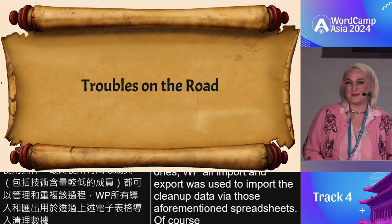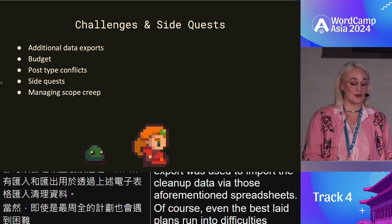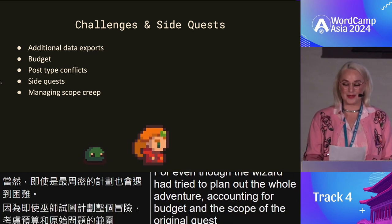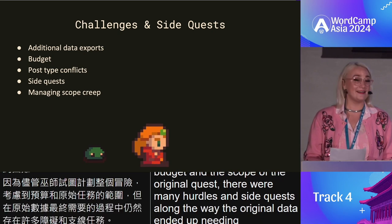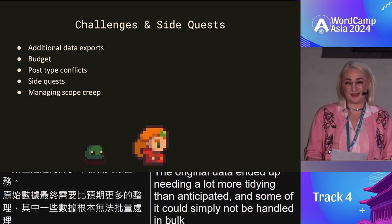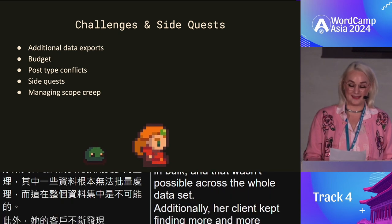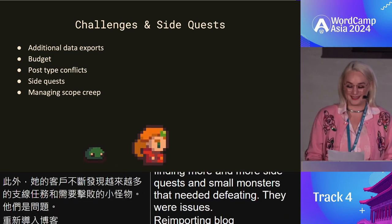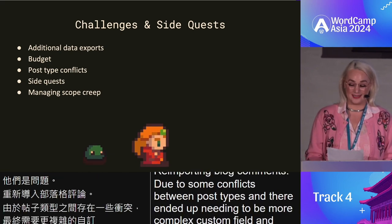Of course, even the best laid plans run into difficulties. Even though the wizard had tried to plan out the whole adventure accounting for budget and scope, there were many hurdles and side quests along the way. The original data ended up needing a lot more tidying than anticipated, and some of it simply could not be handled in bulk across the whole data set. Additionally, her client kept finding more and more side quests and small monsters that needed defeating. There were issues reimporting blog comments due to conflicts between post types, and there ended up needing to be more complex custom field and taxonomy structures than they had originally planned for.